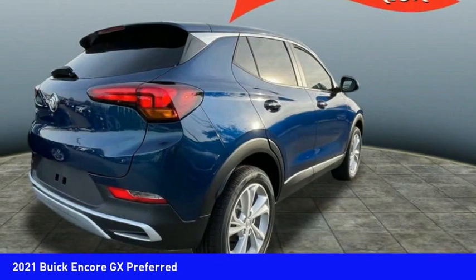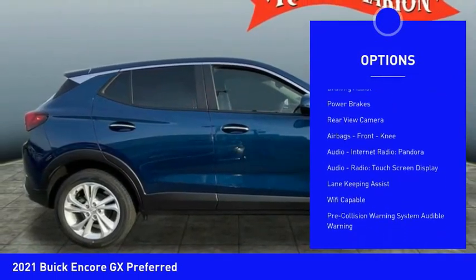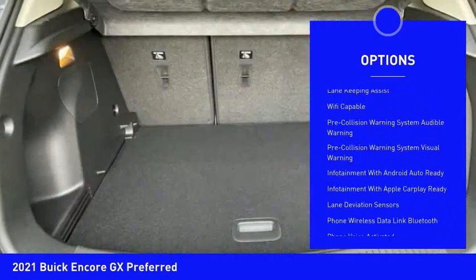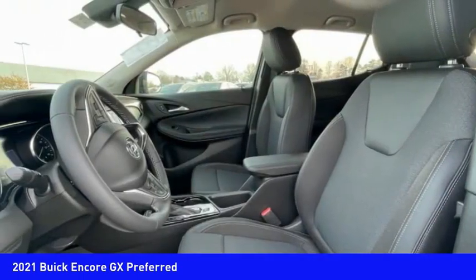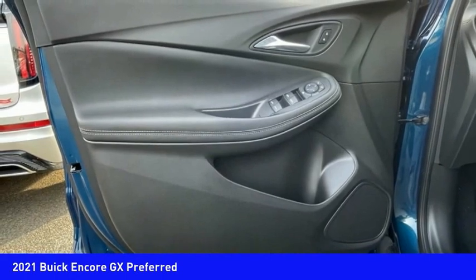Here are some of this vehicle's great options: power windows with safety reverse, active grille shutters, traction control, stability control, braking assist, power brakes, rear view camera, airbags, front knee airbag, audio, internet radio, Pandora, audio radio, and touchscreen display.